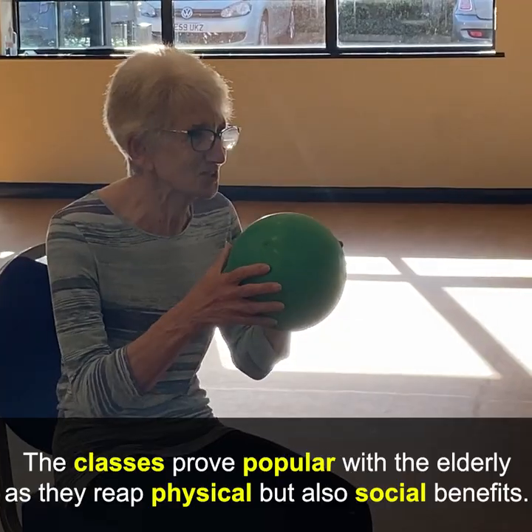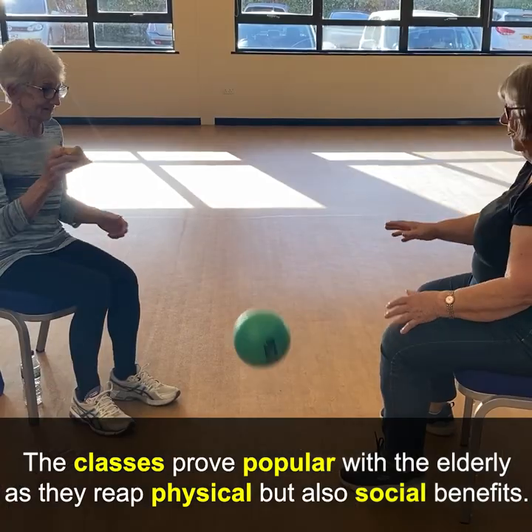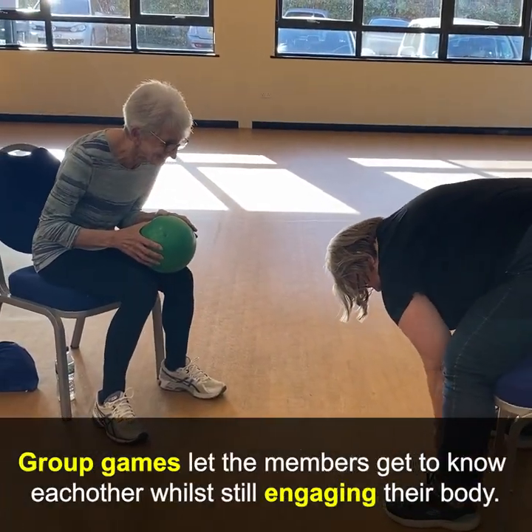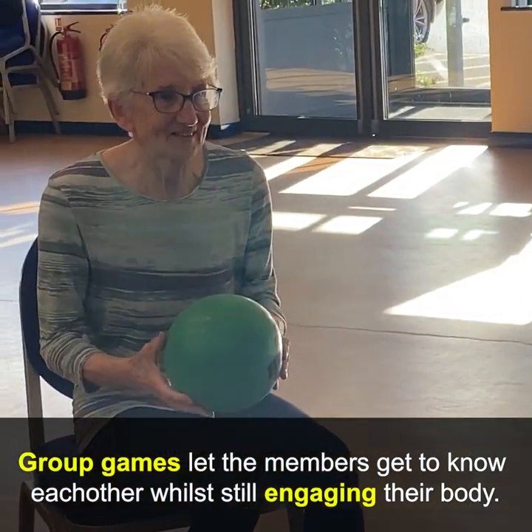The classes proved popular with the elderly as they reap physical but also social benefits. Group games help members get to know each other while still engaging their bodies.